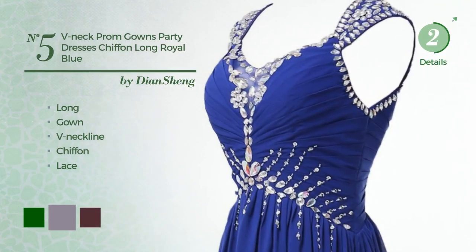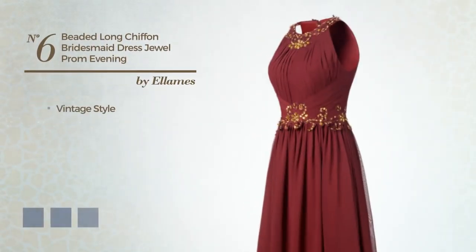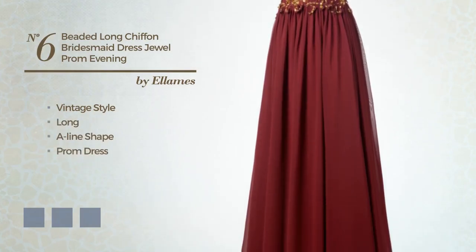Number 5. Long gown. Featuring a V-neckline, crafted from quick-drying chiffon, styled with lace. The available color variations include dark green, purple ash and port royal.